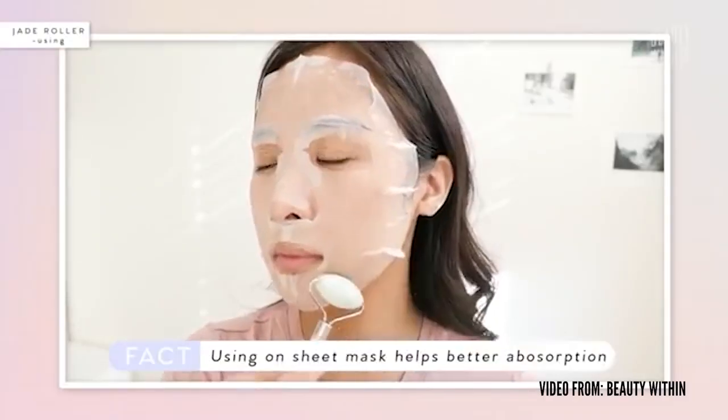With jade rollers and gua sha, while some people believe that there's energy within the stone, it's not just about the energies — it's about the scraping movements and the way you're pushing that lymphatic system and draining it to get rid of toxins within your skin. I highly recommend jade rollers, gua sha, or even using your fingers and knuckles to massage your cheeks. Now, if you have active pimples, skip the gua sha and the knuckling. Just use a jade roller on top of a sheet mask — that helps really de-stress and de-puff your skin. Jade rollers and gua sha deserve their own video.